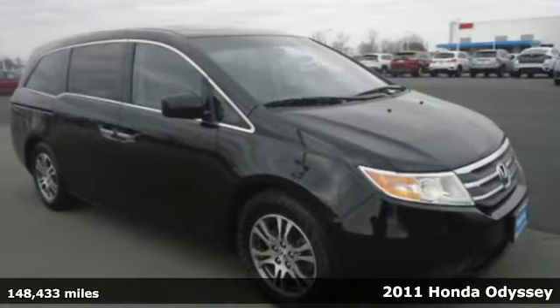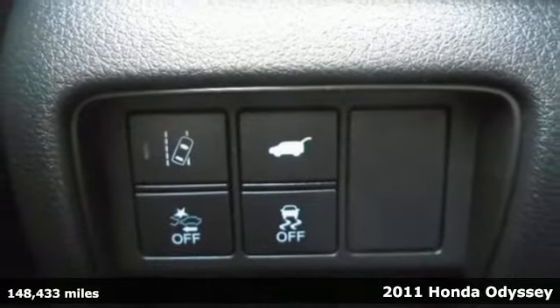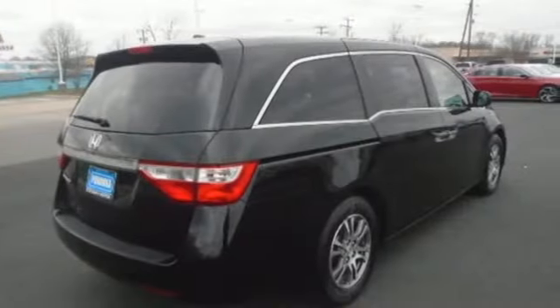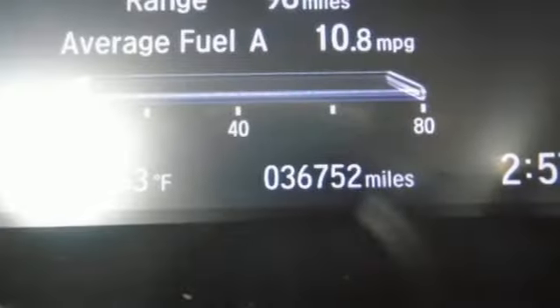Here's a 2011 Honda Odyssey. A tilt and telescopic steering wheel, remote-powered door locks, stability control, front, second and third row headrests, power mirrors, and steering wheel cruise controls all come standard in this versatile and value-packed minivan.